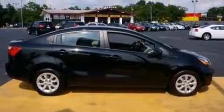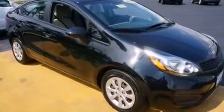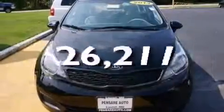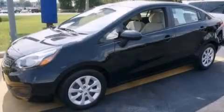Latch-ready child seat anchors, air conditioning, rear seat child-proof door locks, a pass-through rear seat, and stereo controls on the steering wheel. This vehicle has fewer than 27,000 miles on the odometer. Contact us today and schedule your opportunity to see this vehicle in person.